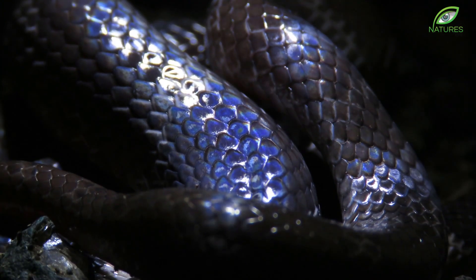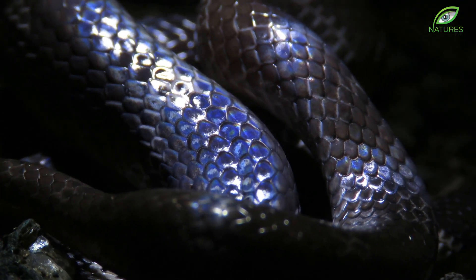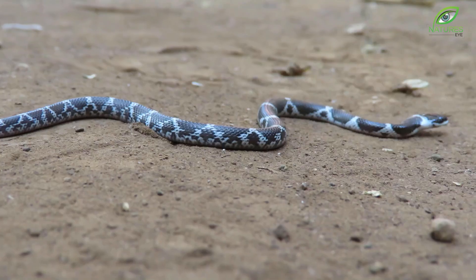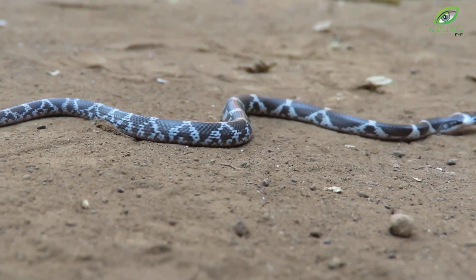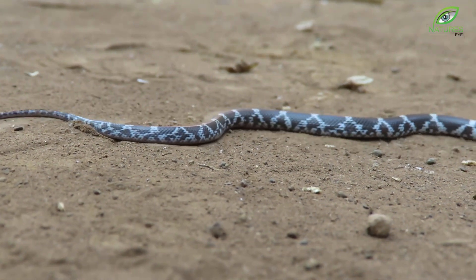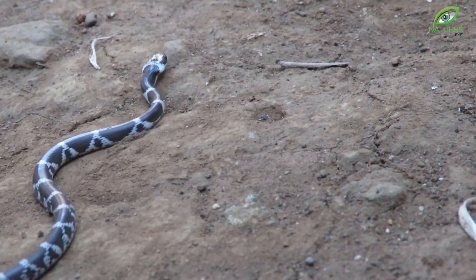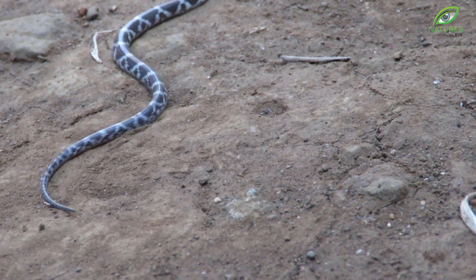Snakes show great adaptability when it comes to climbing, swimming, or even gliding. When we think about the movement of snakes, the classic S-shaped wavy movement pattern comes to mind first — called the serpentine motion.